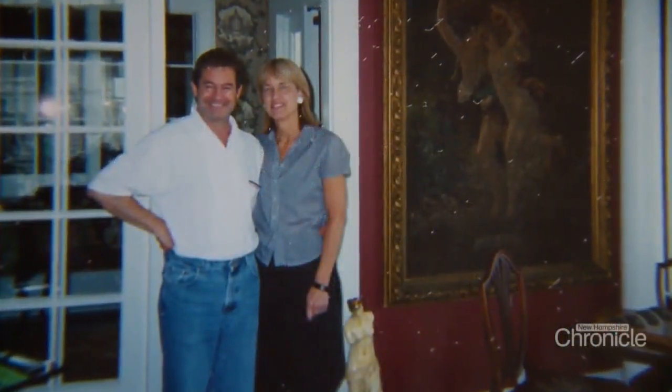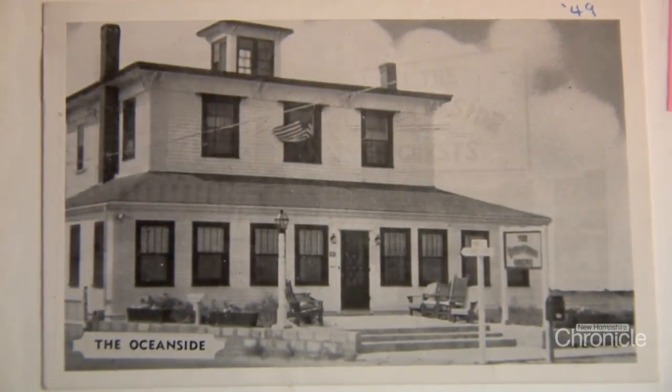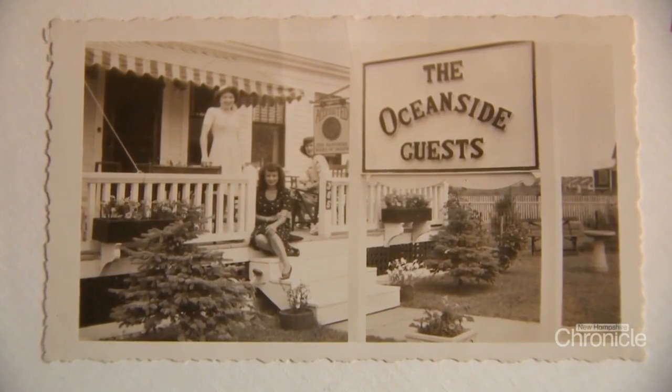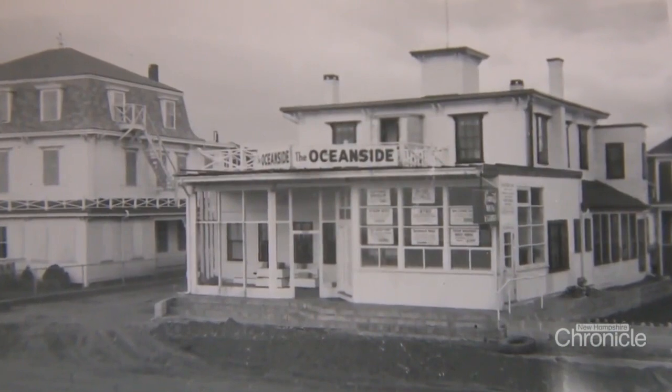Neither one had ever run an inn. And the Oceanside needed a complete overhaul — no heating, air conditioning, or plumbing, with only one bathroom for the whole place. It was so old, everything was so old and outdated. There's not one thing here that's the same.